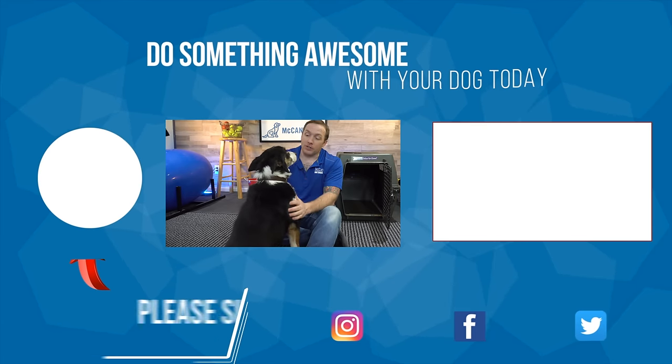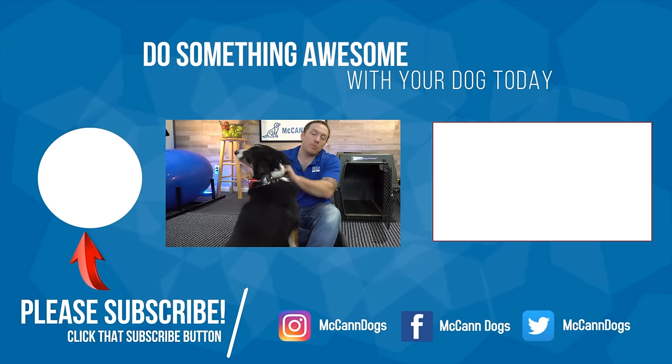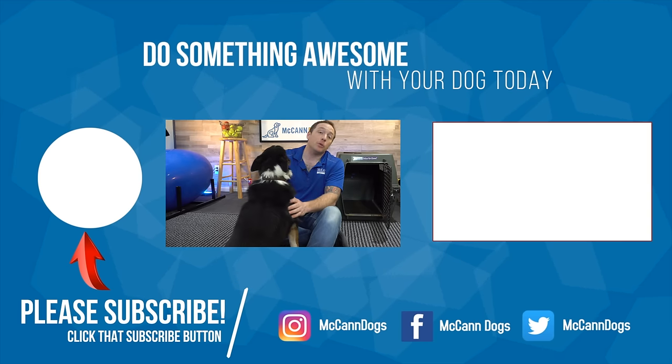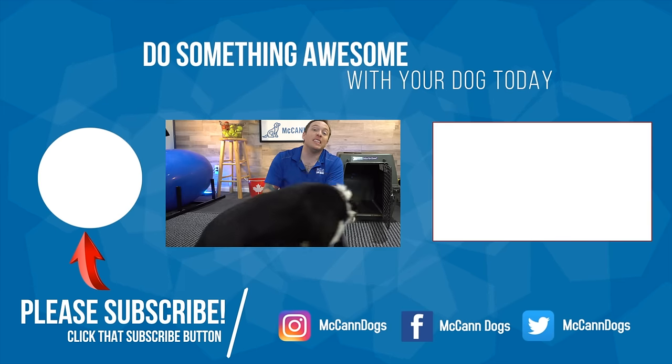To watch the next video in our crate training series, click the card right there. If this is your first time on the channel, make sure you hit that subscribe button. We publish new videos every single week to help you to have a well-behaved four-legged family member. On that note, I'm Ken — see you in the next video.